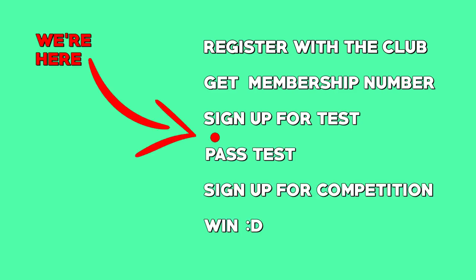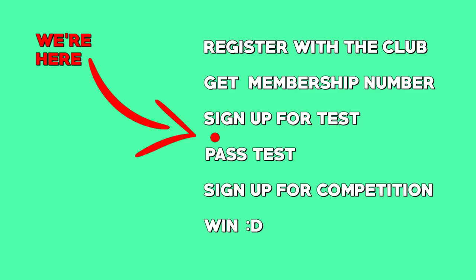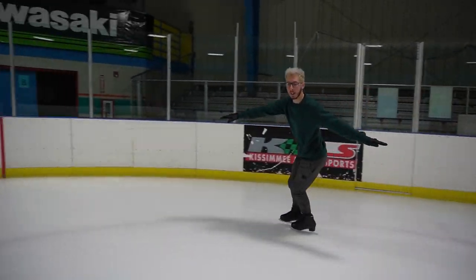First you need to pass a test to compete at that level. This is about where we are right now — we're preparing to do our first test, getting our moves ready and getting all that stuff set up. But to do a test, you can't just find a test, register, and do the whole thing. There's another step first: you need to register with your local ice skating club and get a membership number from the US Figure Skating Federation.